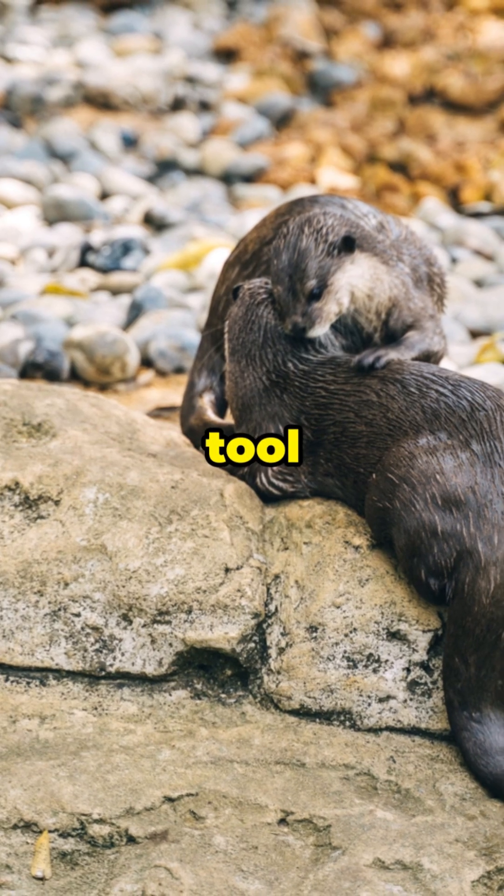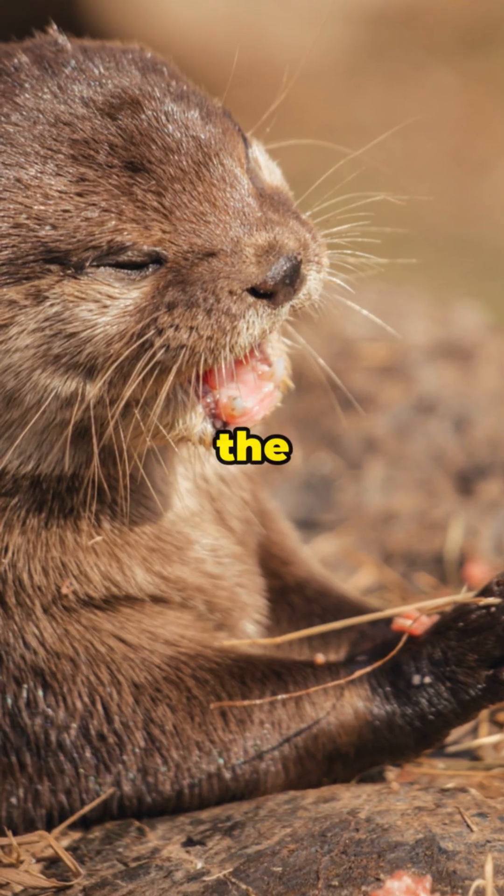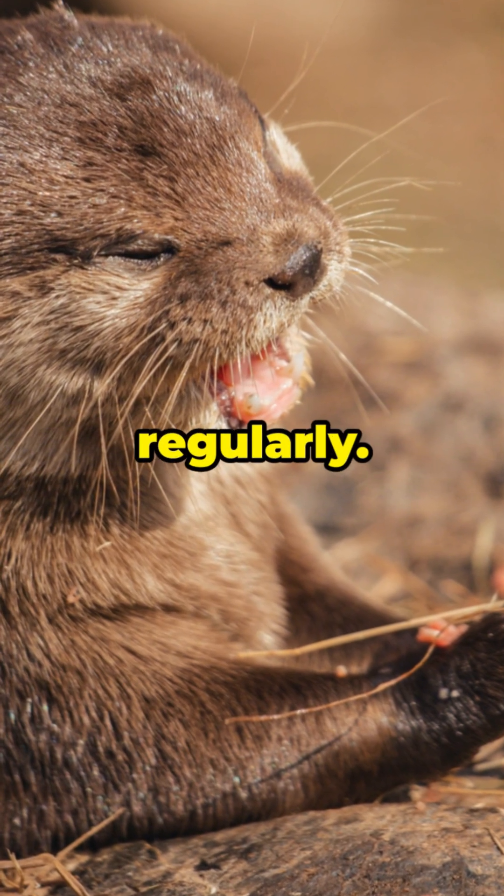They're also tool users. Sea otters use rocks to break open shells, making them one of the few animals on earth known to use tools regularly.